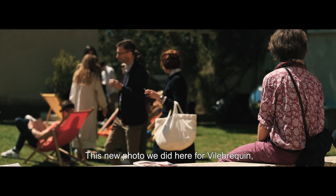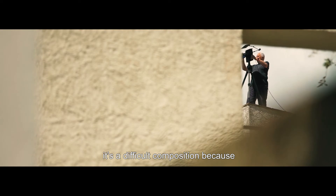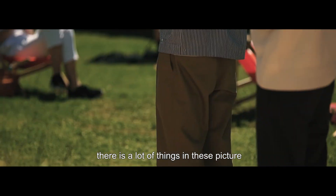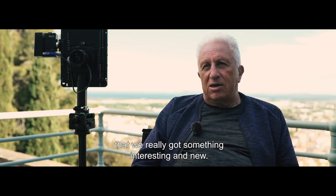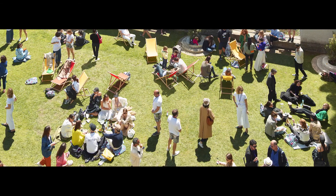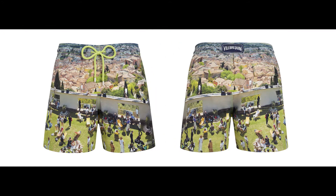This new photo shoot we did here for Vilebrequin — it's a difficult composition because there are lots of things in this picture. But I'm happy because I think we really got something interesting and new.